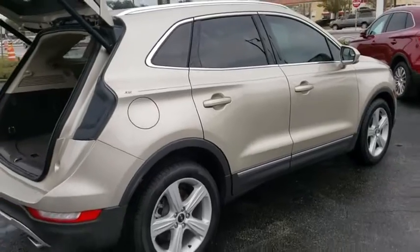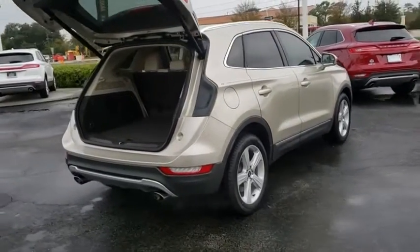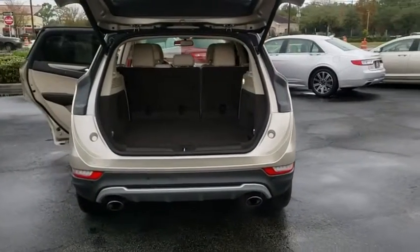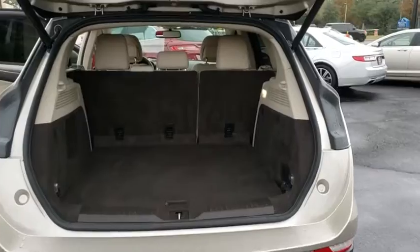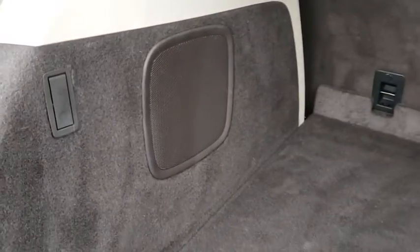This vehicle has less than 40,000 miles. Here are some of this vehicle's great options: backup camera, keyless entry, remote engine start, power liftgate, traction control, stability control, steering wheel audio controls, power passenger seat, anti-lock braking system, leather wrapped steering wheel, Bluetooth.